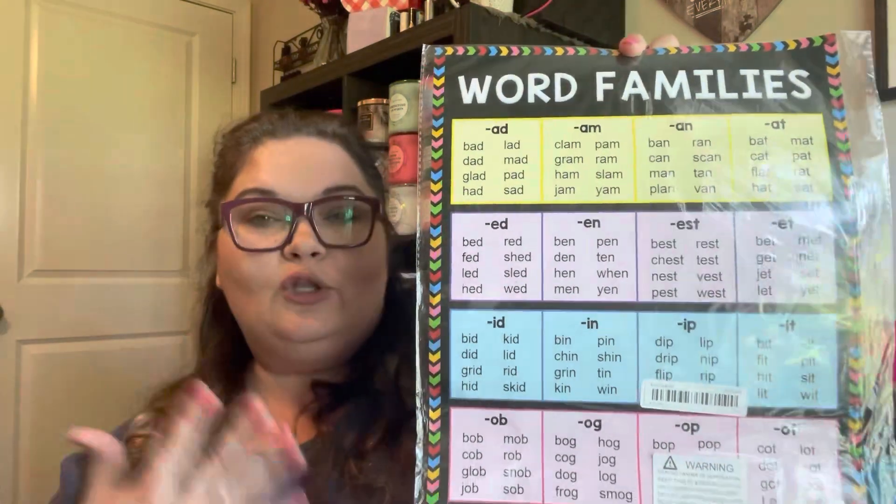This one is word families — the -ad, -am, -an patterns — probably things they learned in first grade, but I thought we could have a reference for this. Again, each of these were less than two bucks a piece, so I was like, I wouldn't be able to print that myself. It's a good deal. Now for some more of the stuff for the soft starts — these are magnet tiles. They're small, but I might get another set too.